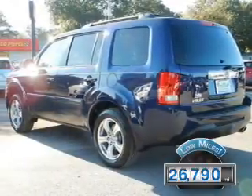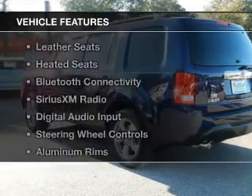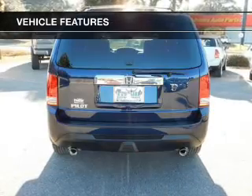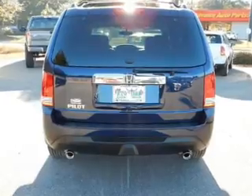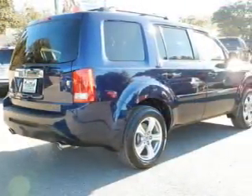With fewer than 30,000 miles, this vehicle has a long road ahead. The features include a power sunroof, electric trunk, leather seats, heated seats, Bluetooth connectivity, and Sirius XM satellite radio.